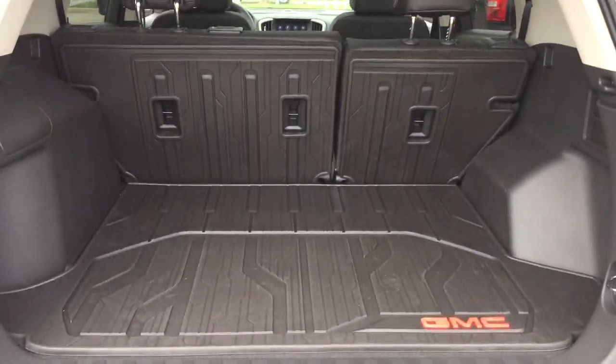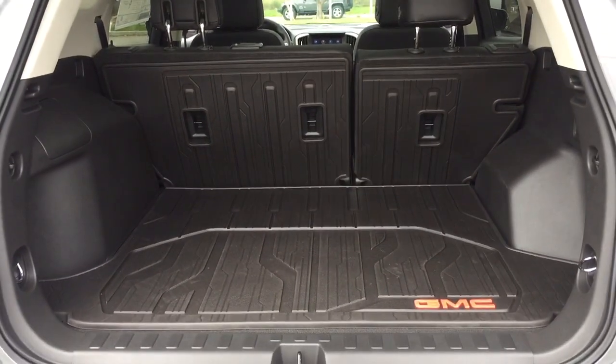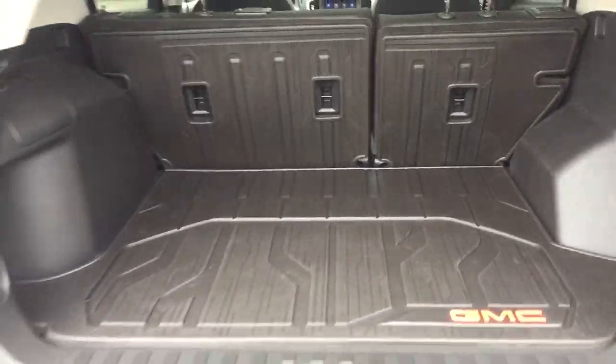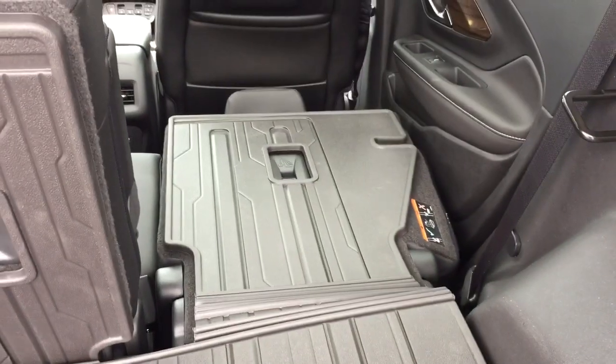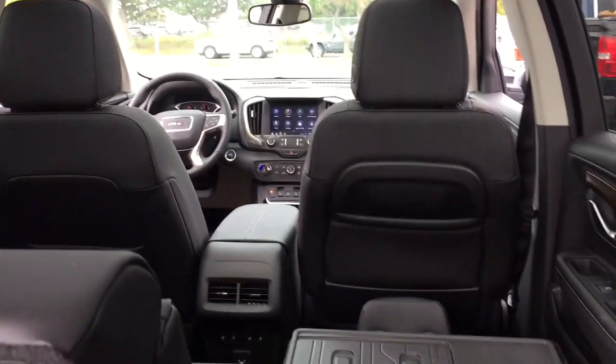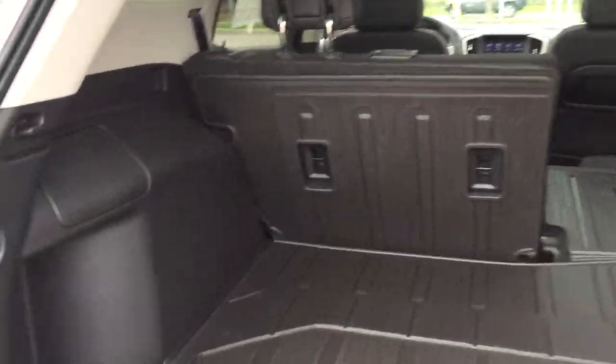You'll have a cargo liner in there — so if you're throwing a bicycle in or hiking boots after an outing when everything's dirty, you can wipe it down and clean it up quite easily. Tie-downs, 12-volt power, and pull tabs so you can get those seats to fold down nice and flat. The front passenger seat also folds down for all that extra space. Below is more storage space and a spare tire underneath.